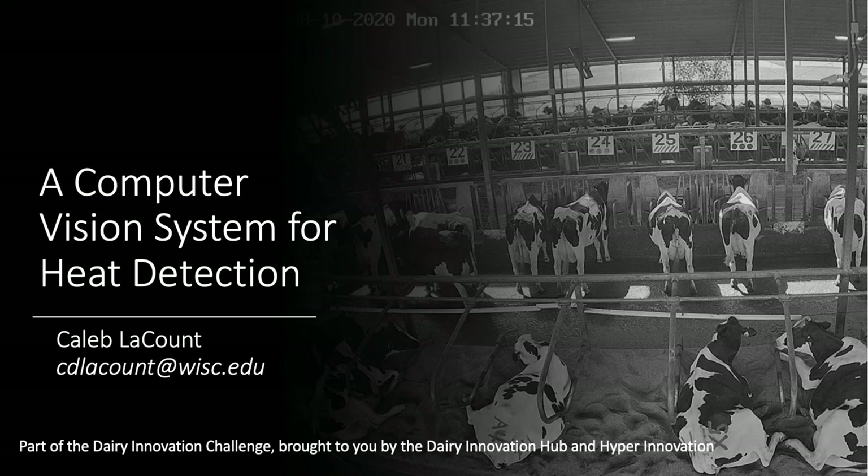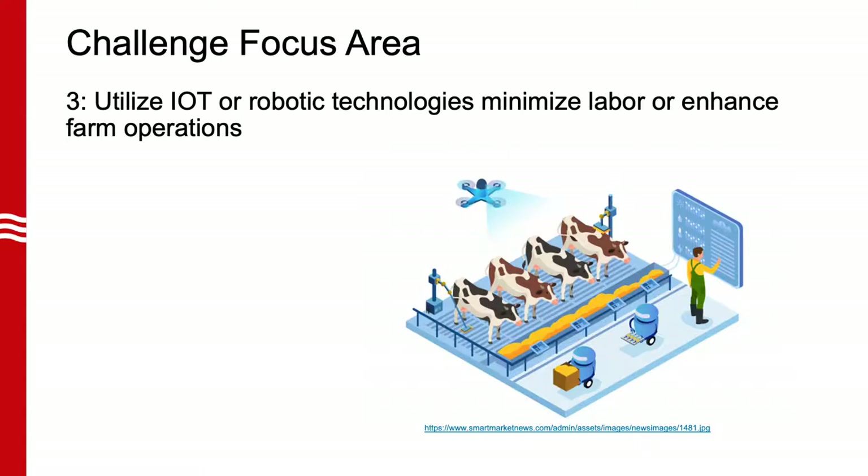My name is Kil Bacount and I'm presenting a computer vision system for heat detection. The challenge focus area that I'm competing in is challenge area number three: utilizing internet of things or robotic technologies to minimize labor or enhance farm operation.